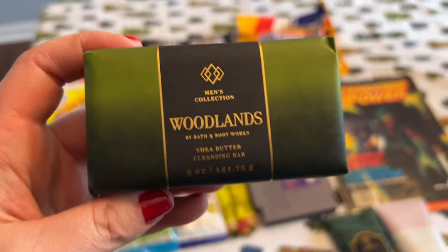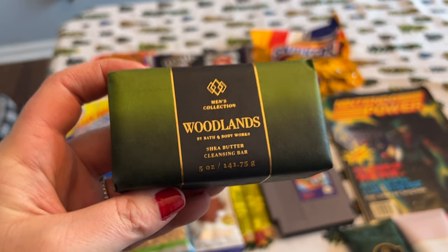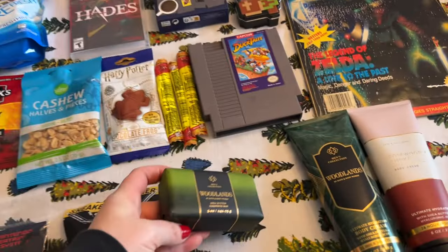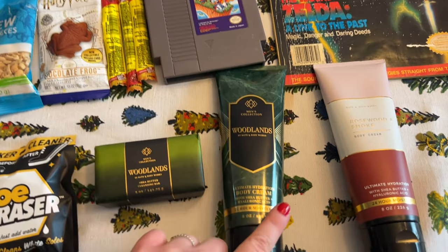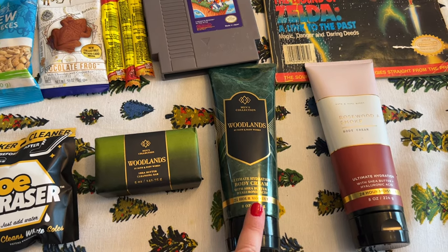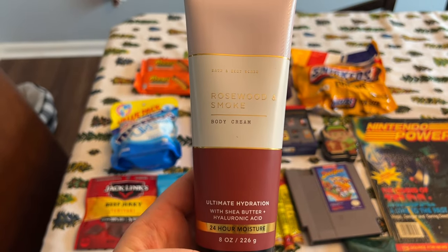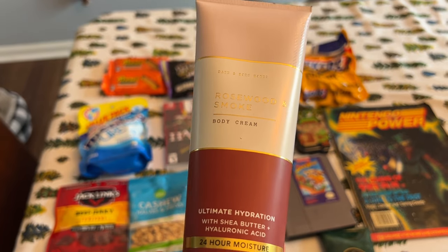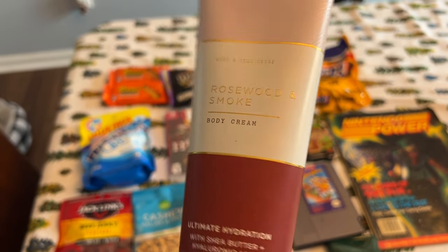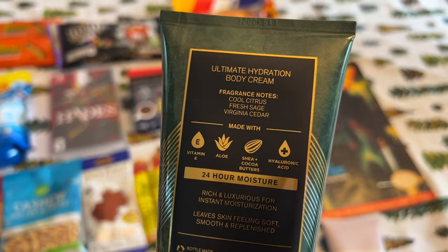At Bath and Body Works, they did a sale — they do sales like every few days around Christmas. It was $2.95 for bar soap, so I got this for him in a really good scent. I also got this lotion during a sale where lotions and body wash were $4.95, or I used my free reward for it. This one is rosewood and smoke — a woodsy smell. This other one is cool citrus, fresh sage, and Virginia cedar. That's very specific, and I really like this one, so hopefully he'll like those as well.